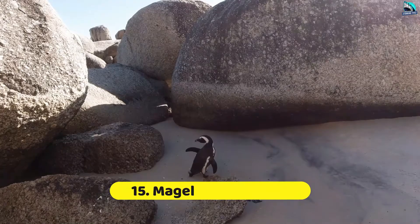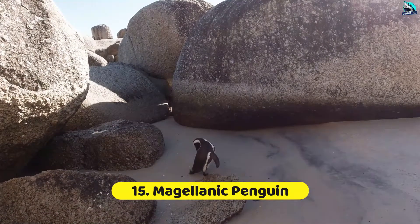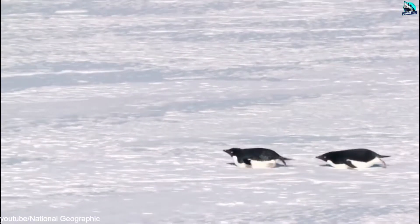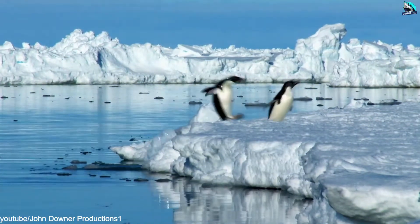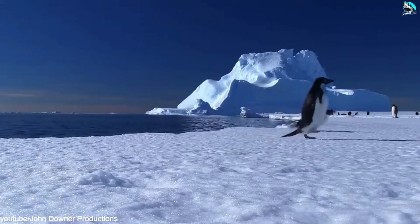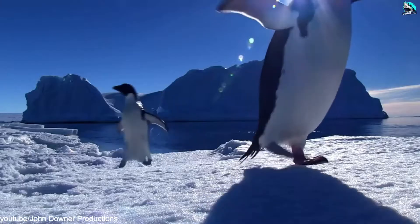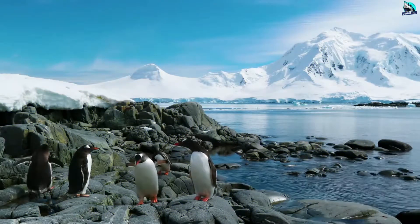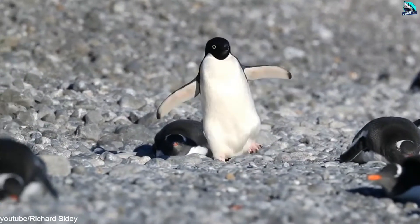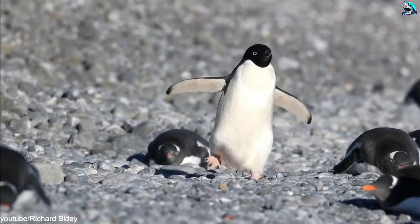Number 15: Magellanic Penguin. Found along coastal Argentina, Chile, and the Falkland Islands, Magellanic penguins build burrows on the ground or under bushes to protect themselves and their chicks from the direct sun. They prefer soil composed of small particles such as silt and clay. Magellanic penguins are monogamous. During breeding season, from September to February, females will deposit two eggs in their burrows to incubate.